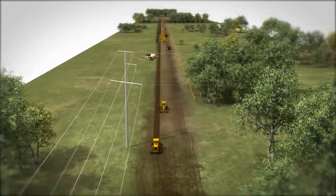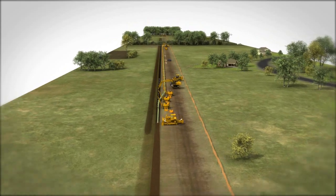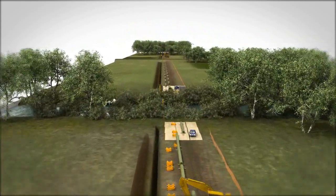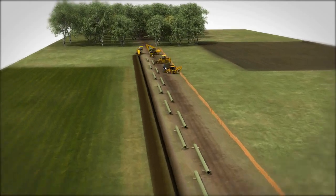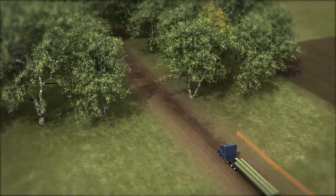Construction will occur adjacent to existing transmission lines, through farmland, developed and residential areas, streams, wetlands, and some forested areas. Special construction techniques such as directional drilling and temporary wetland mats will be used to reduce impacts and protect sensitive areas.